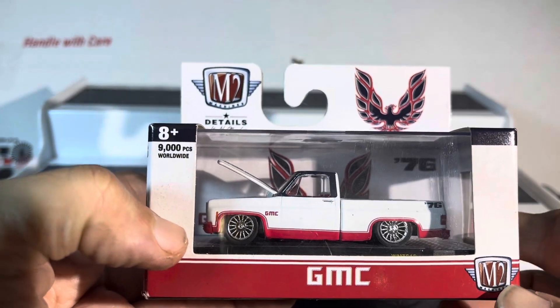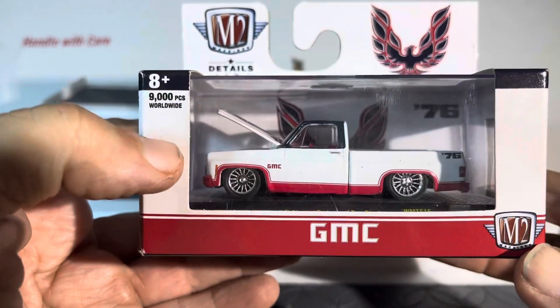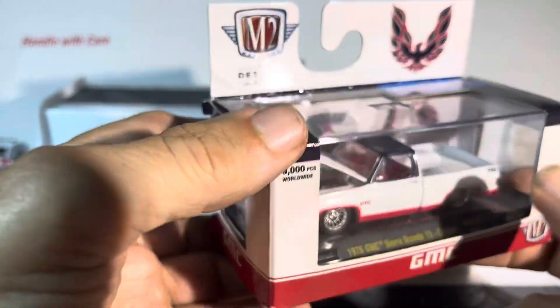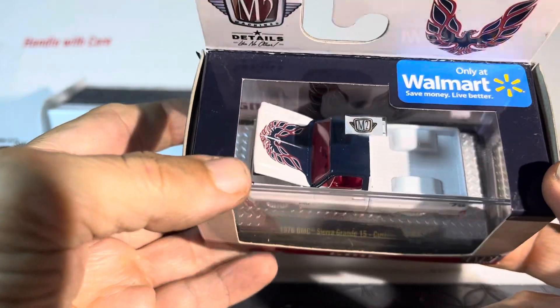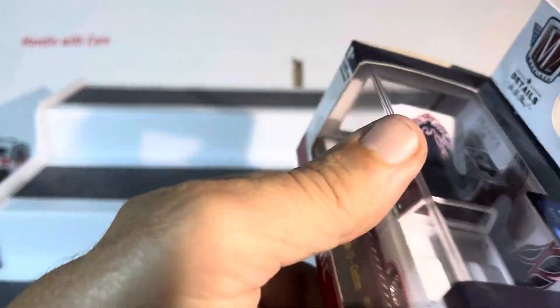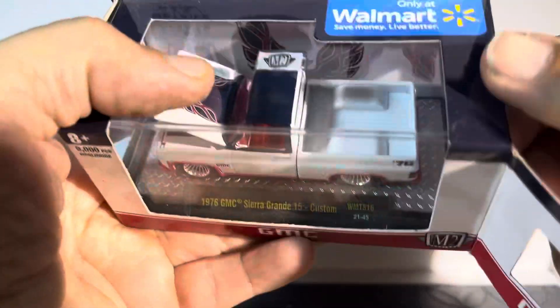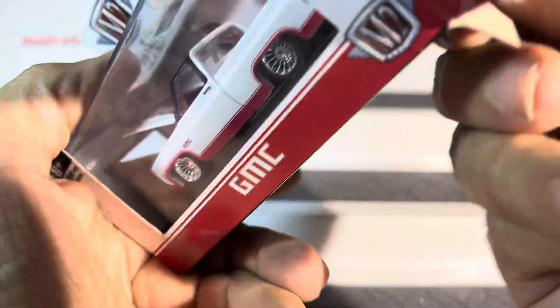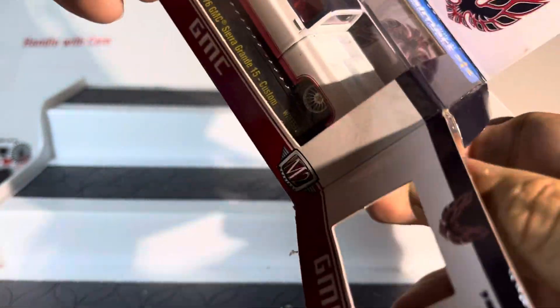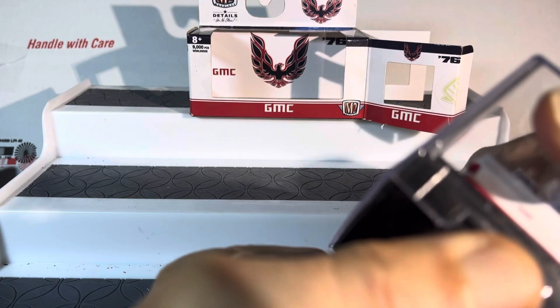Hey guys, something a little different — we got an M2 Details GMC pickup truck. We're gonna get close and see what's going on. Only at Walmart, very nice. Let's open up this bad boy and get a little closer. Absolutely loving it. They make them so tough to get into, it's unbelievable.